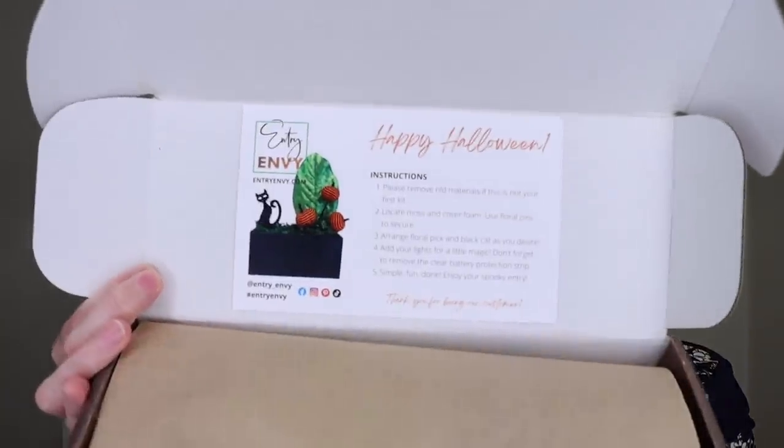Up next, let's jump into the Entry Envy Halloween box. If you're unfamiliar with Entry Envy, I actually just unboxed the first box last week. You get a sign that you purchase up front — I got the indoor sign, they also have outdoor signs. This is the September fillable, and what I have to show you today is the October Halloween fillable. For $30 each month, you get new fillable decor. You can also do it quarterly for $34.99 every quarter. When you open it up, it says Happy Halloween and provides setup instructions.